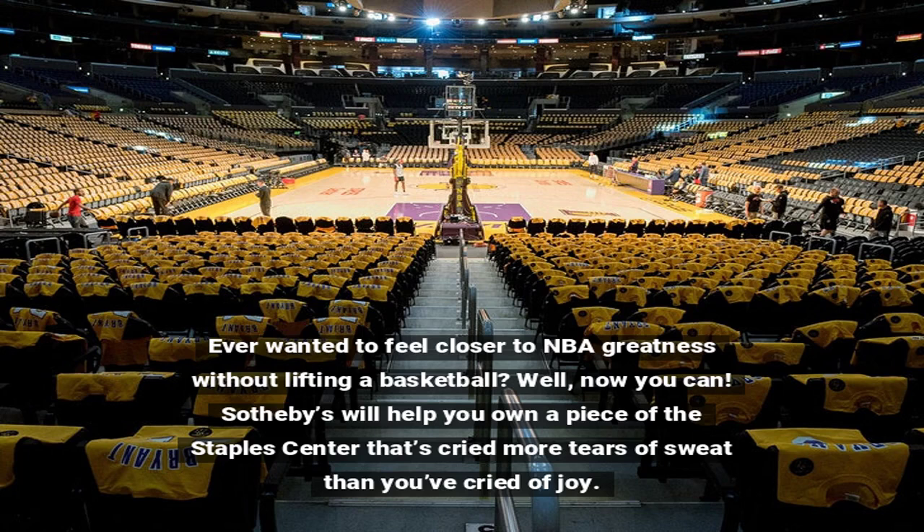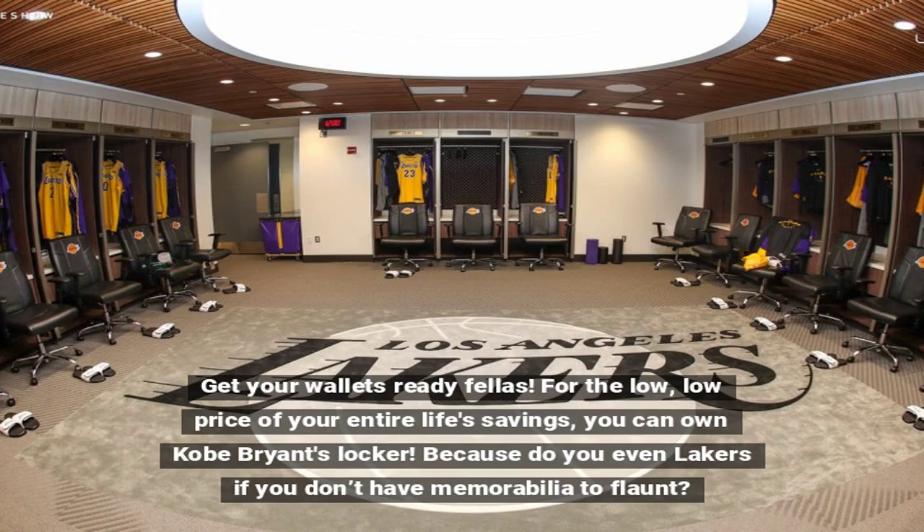Ever wanted to feel closer to NBA greatness without lifting a basketball? Well, now you can. Sotheby's will help you own a piece of the Staples Center that's cried more tears of sweat than you've cried of joy. Get your wallets ready, fellas.